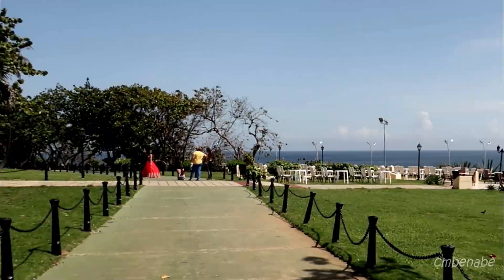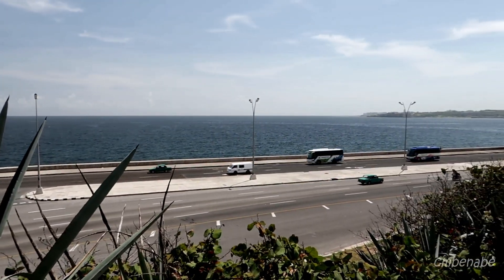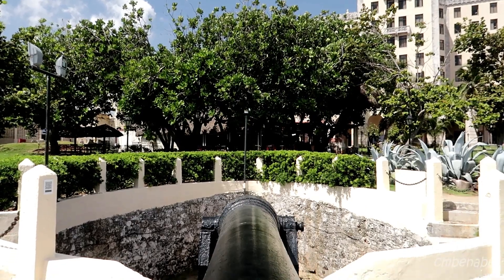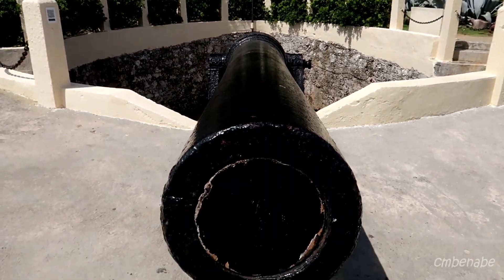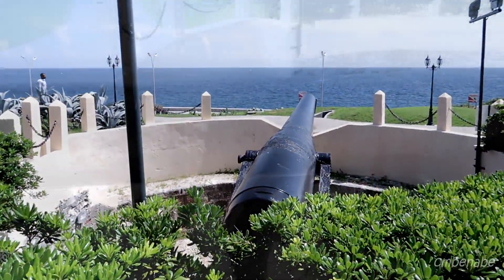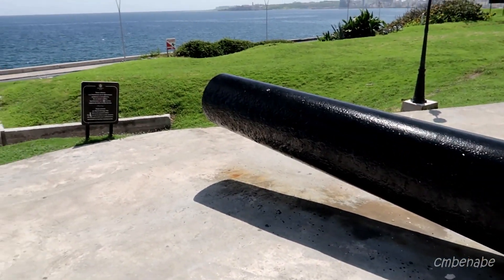That's a woman there having her picture taken — it looks like with her parents. This is amazing, it's a beautiful place. That's the sea and that's Havana harbor. Behind the hotel you'll see several cannons from the Santa Clara battery — they're there for exhibit. I think I remember seeing about four of them back there. Pretty cool.